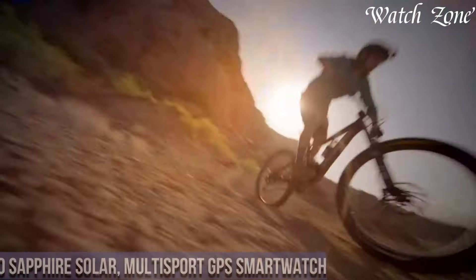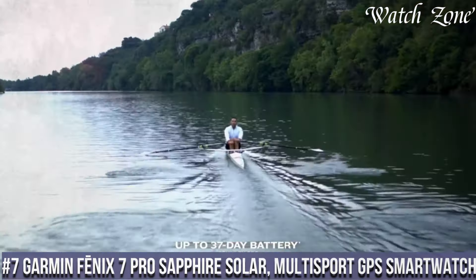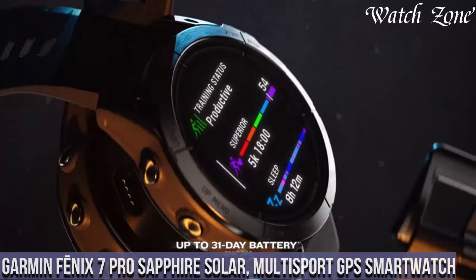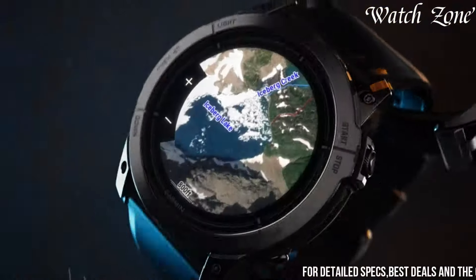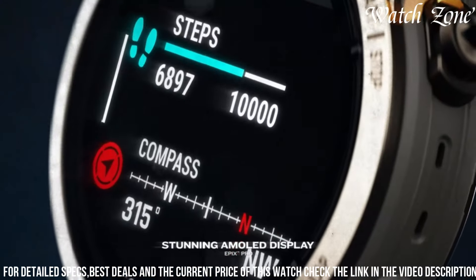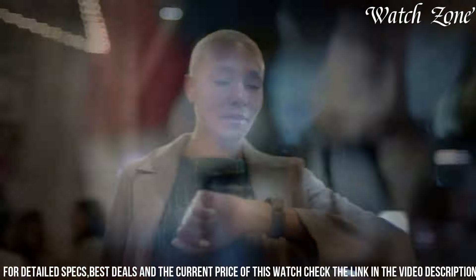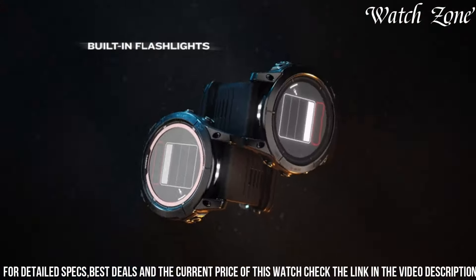Number 7: Garmin Fenix 7 Pro Sapphire Solar Multisport GPS Smartwatch — the ultimate multi-sport GPS smartwatch designed for athletes and outdoor enthusiasts. This premium timepiece combines advanced features with a sleek and durable design. With its solar charging capabilities, the Fenix 7 Pro Sapphire Solar harnesses the power of the sun to extend its battery life, ensuring you never run out of power during your adventures.